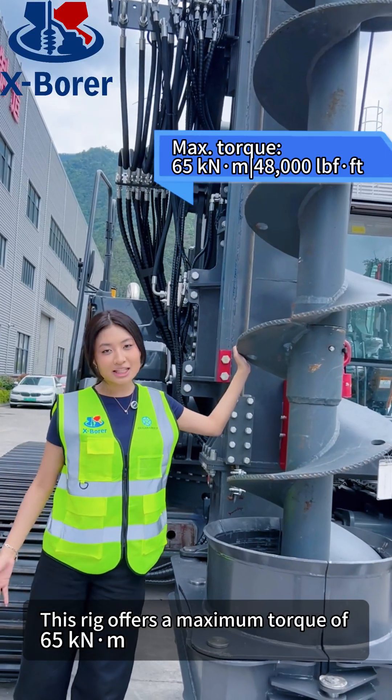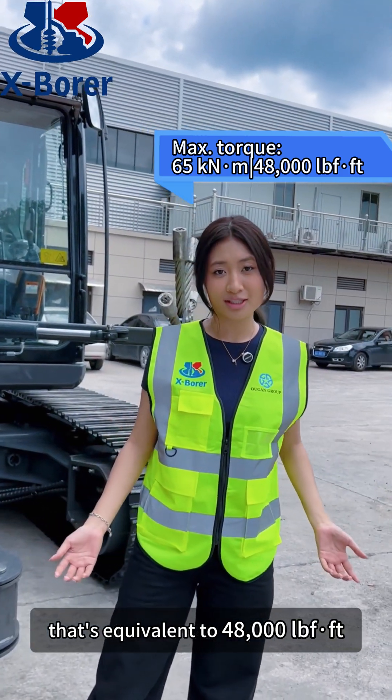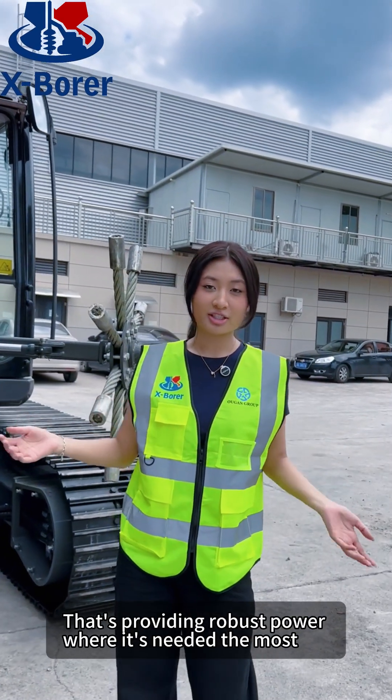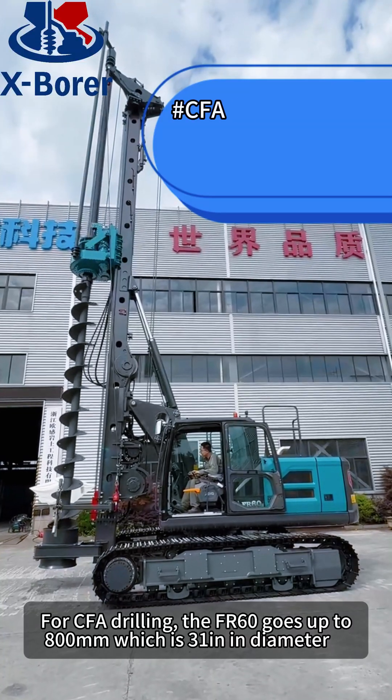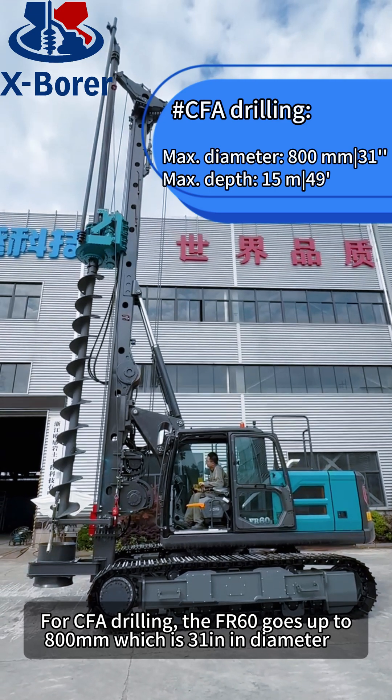This rig offers a maximum torque of 65 kNm — that's equivalent to 48,000 lbs of force — providing robust power where it's needed the most. For CFA drilling, the FR-60 goes up to 800mm, which is 31 inches in diameter.